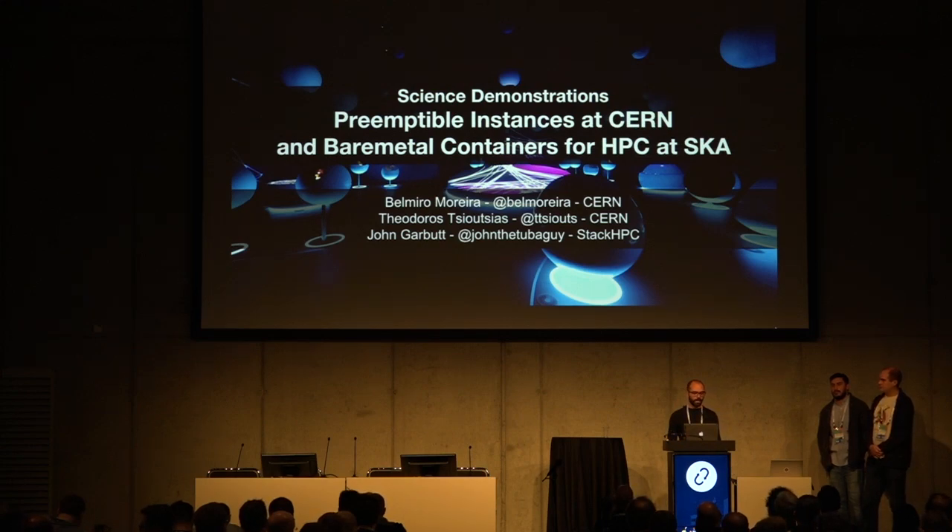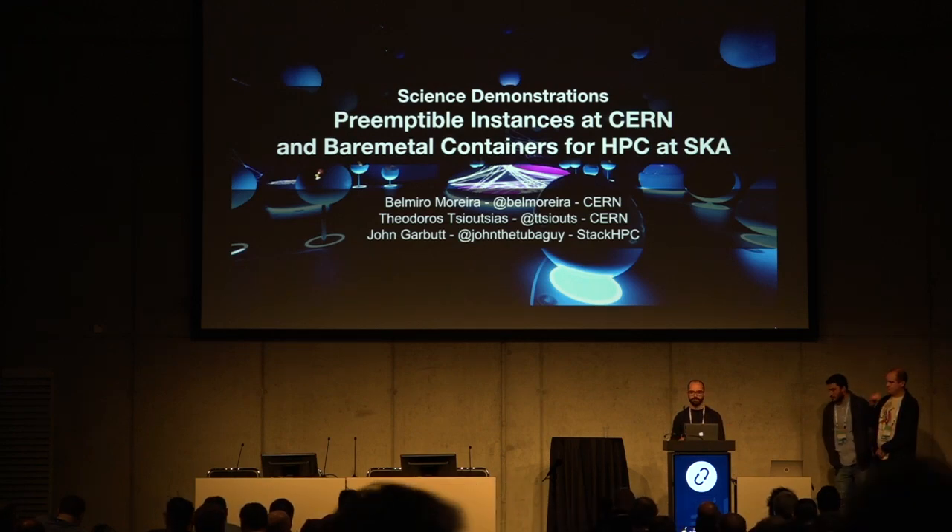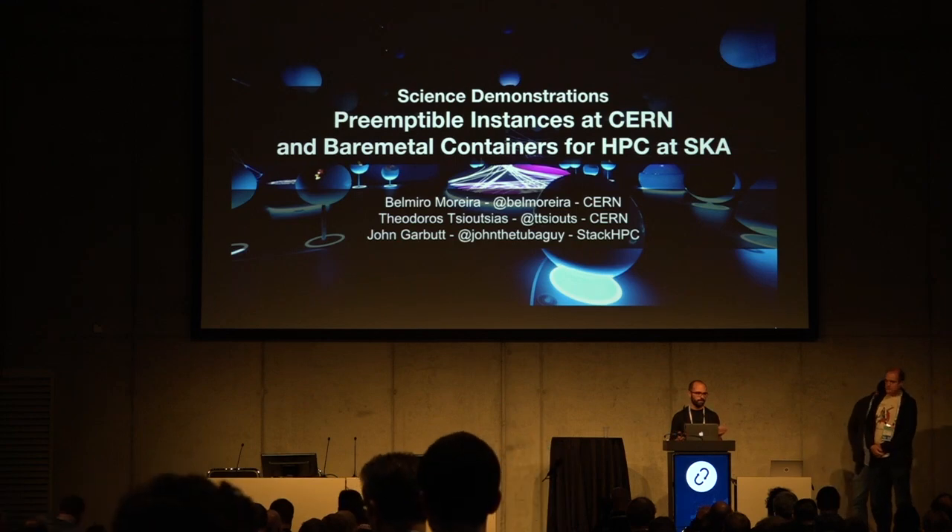We are here at CERN to talk about the work that CERN and SKA are doing in preemptible instances and bare metal containers for HPC.